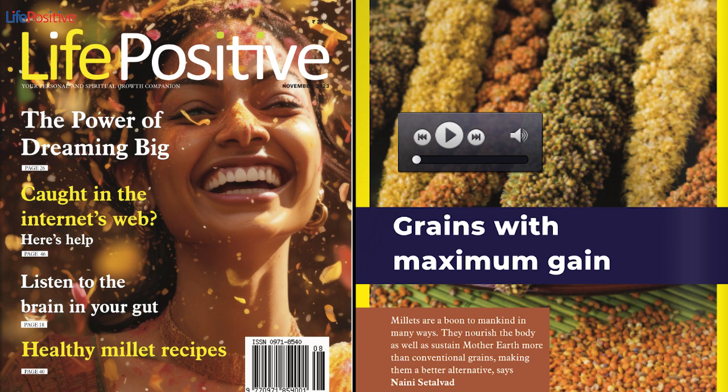Brown Top Millet. These tiny seeds can deliver a significant dose of protein and dietary fiber. Apart from this, they are also a treasure trove of essential nutrients including calcium, iron, phosphorus, potassium, magnesium, manganese, copper, sodium, and zinc. The regular consumption of this nutrient-rich grain lowers the risk of developing cardiovascular disease and diabetes.